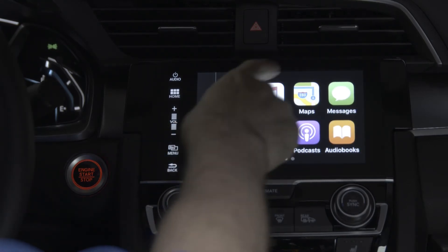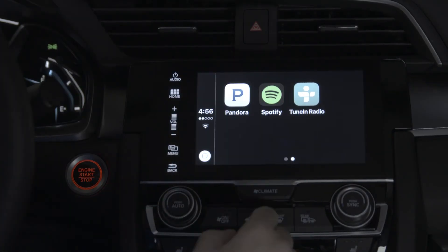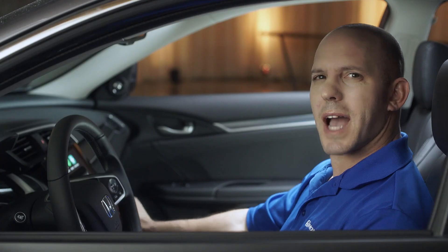And now you can easily see your phone, your music, and you can use your maps while you're driving. You can also see music apps like Pandora, Spotify, and TuneIn Radio. How easy is that?